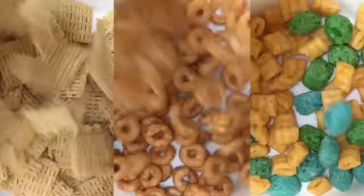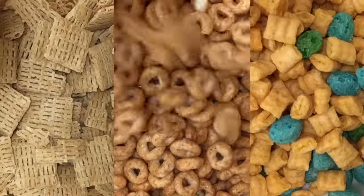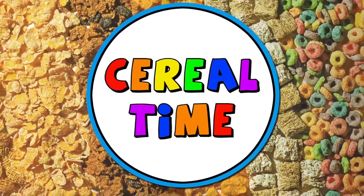Cereal time! What's up cereal heads? Today we're going to talk about a few new cereals released for the fall season.